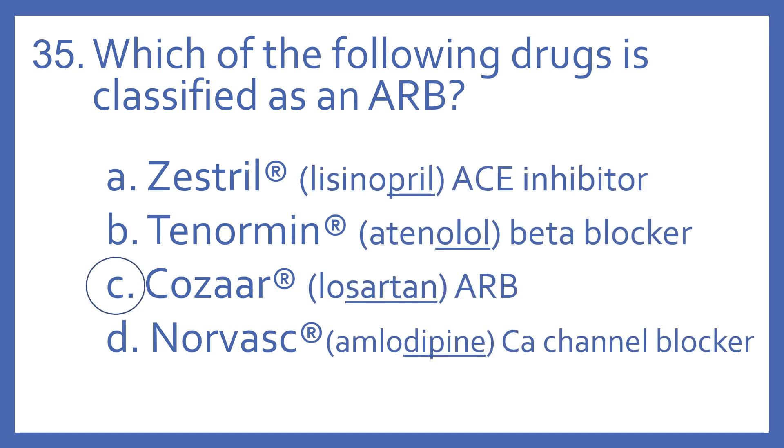And the answer is C. Cozar is an ARB. The generic name of Cozar is Losartan, so the "-sartan" suffix indicates it's an ARB, or angiotensin receptor blocker.